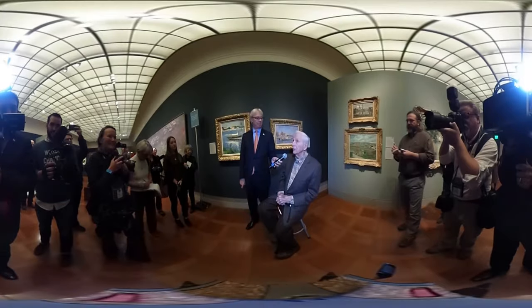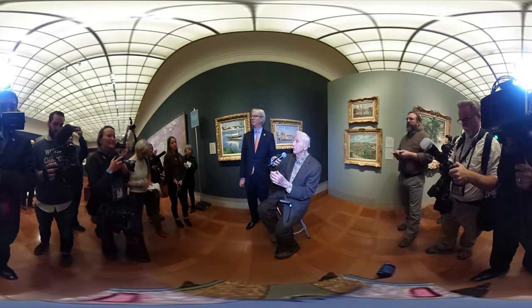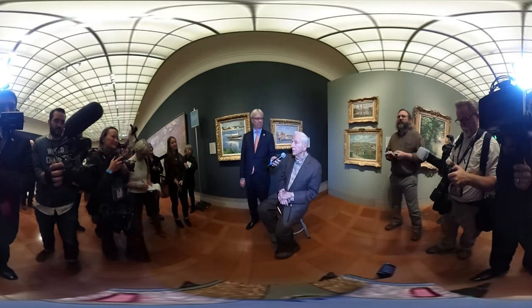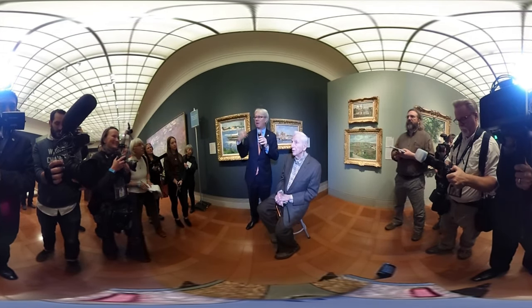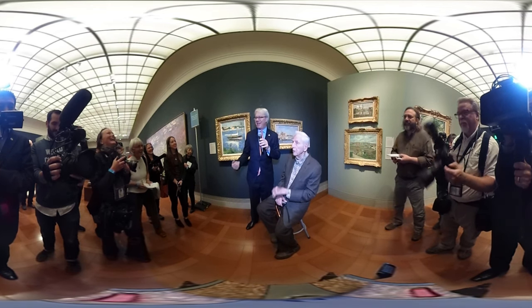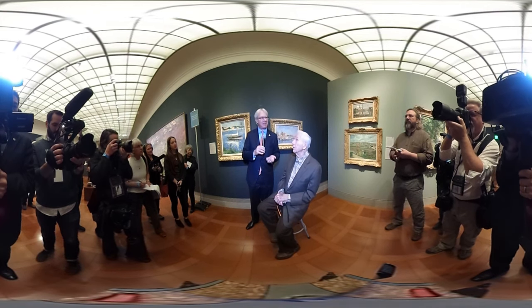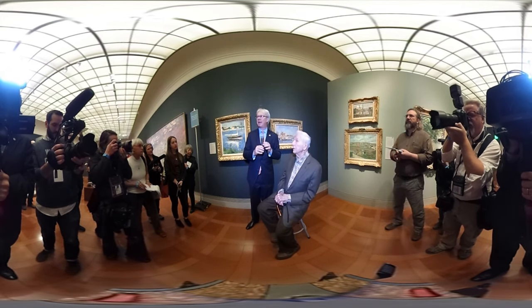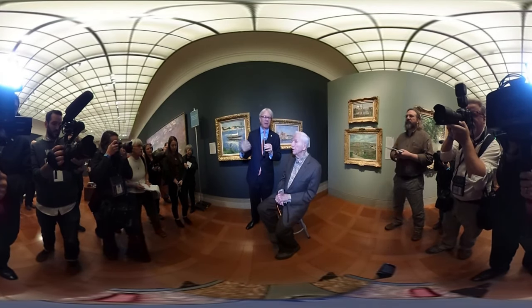It's wonderful where you can change the lighting and make it different. As you can imagine, it's music to our ears at the museum that he says they look better here than at home, because we strive for that. And I think here they're enriched by also the space, the lighting, but also the fact that they're surrounded by others.